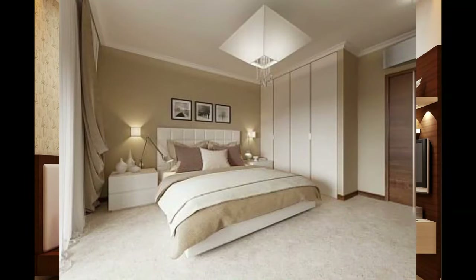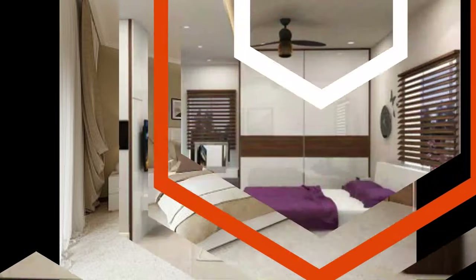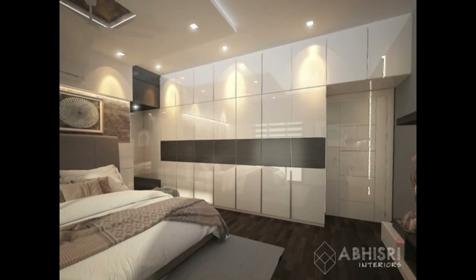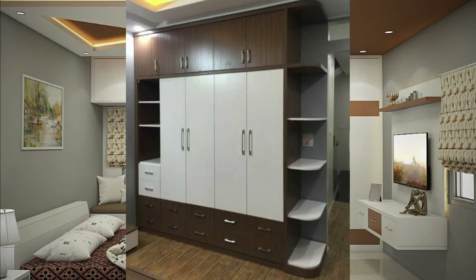Follow recommended heights if you are stacking folded clothes to prevent tipping. Consider seasonal storage when designing your wardrobe. If you are pressed for space, rotate your seasonal clothing — such as spring and summer and fall and winter — from the master closet to a secondary closet or storage space.